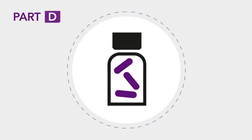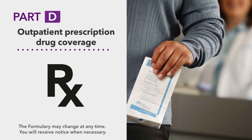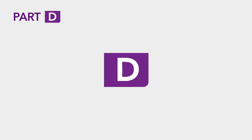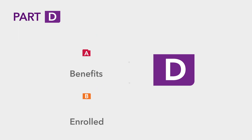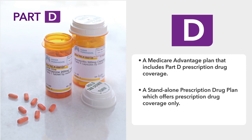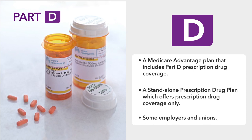Part D provides outpatient prescription drug coverage. A Part D plan must have a list of covered drugs called a formulary, and you may only have one Part D plan at a time. You're eligible for Part D if you are entitled to benefits under Part A and/or enrolled in Part B. You can enroll through a Medicare Advantage plan that includes Part D coverage, a standalone prescription drug plan, or through some employers and unions.